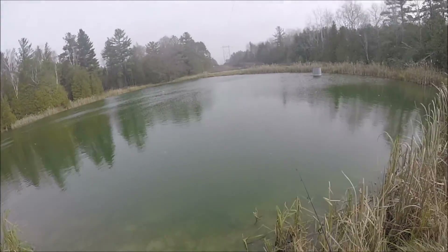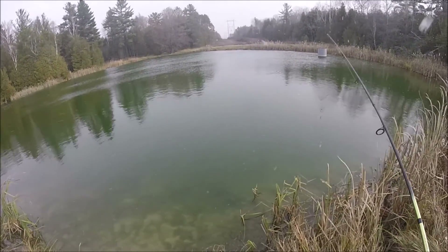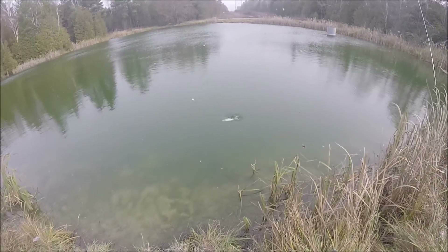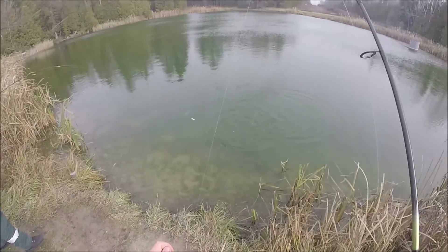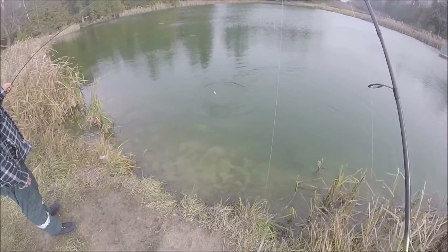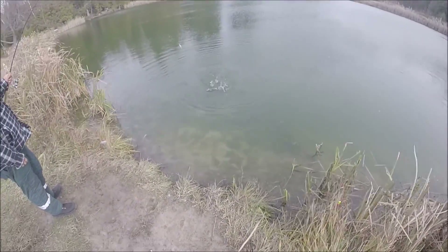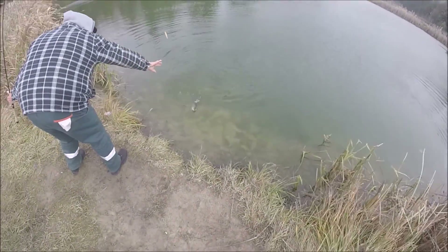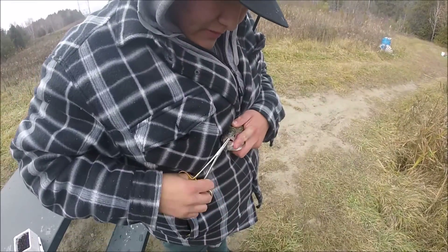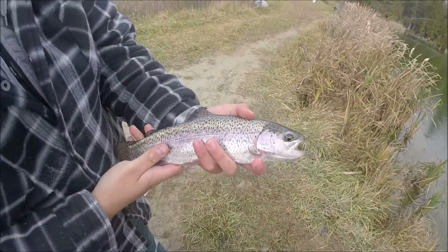Fish on — what do you got on? Is that a big brook? Oh no, nice bow though.